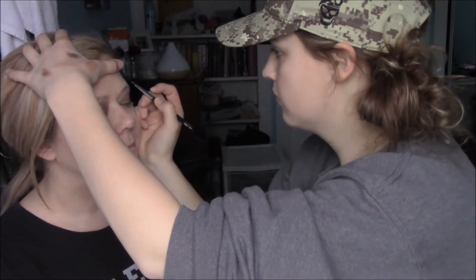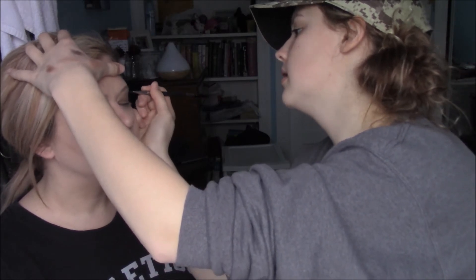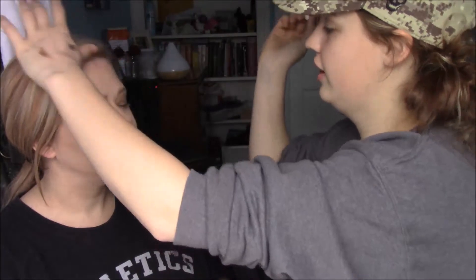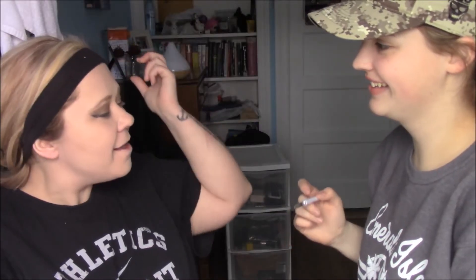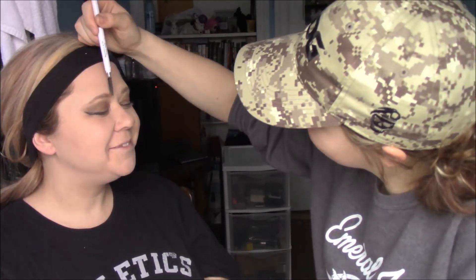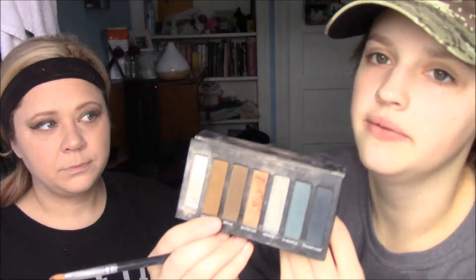Then we're going back to the eyeshadow palette to do brows. I'm going to use the wax eyebrow wax, lining and filling the brows. To finish off the eyebrows, I'm taking the color 'Brave' from the palette and lightly setting the brows with it.